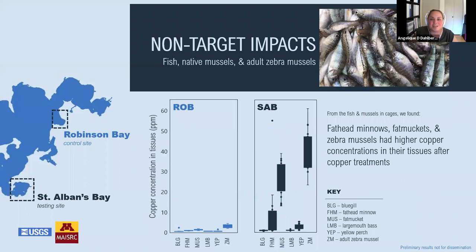Once those fish and mussels were taken out of the lake, we sent them to the lab and analyzed their tissues for copper accumulation. In the treated bay, zebra mussels accumulated the most copper of all species in their soft tissues, with an average of around 40.9 micrograms per gram, followed by native mussels. Fathead minnows in the treated bay had tissue copper concentrations an order of magnitude higher than those in the control bay. The copper tissue concentration correlates to toxicity for zebra mussels and fathead minnows.